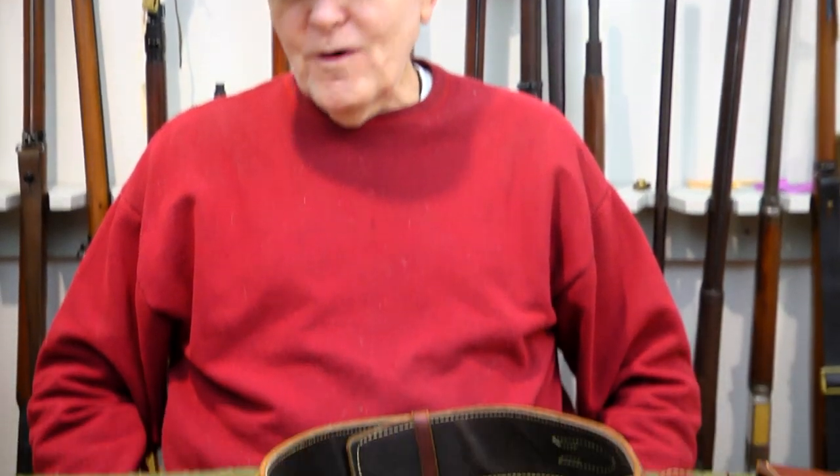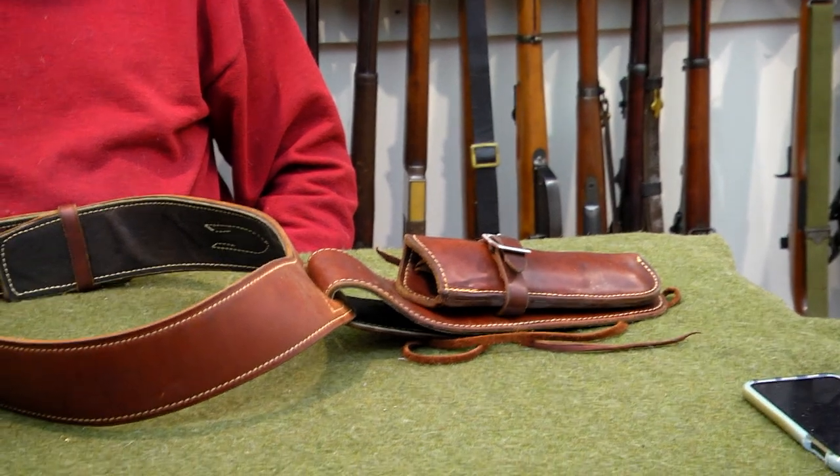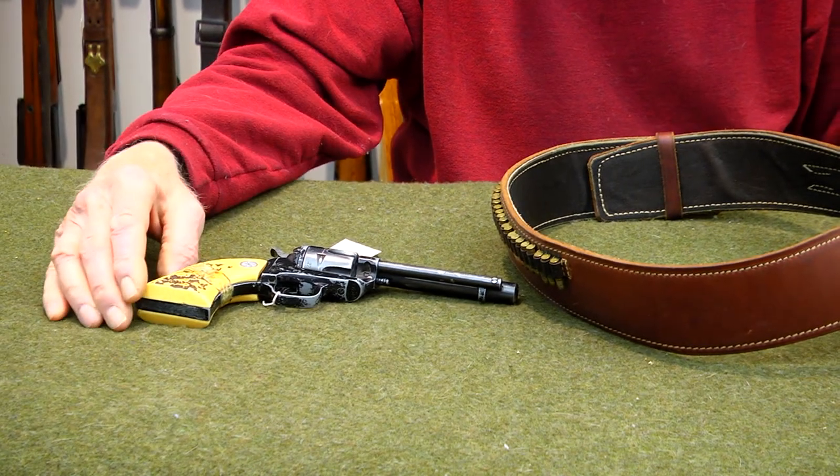How about stock number 313? Let's do something a little bit unique for a change. When I look at 313, it takes me back to my childhood. I didn't have a setup like this. This is a Colt Frontier Scout.